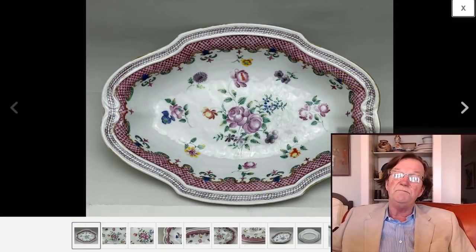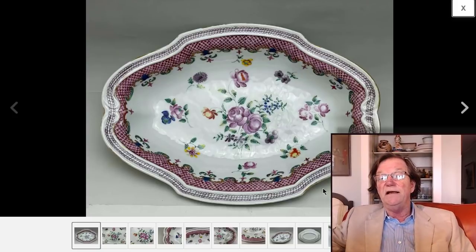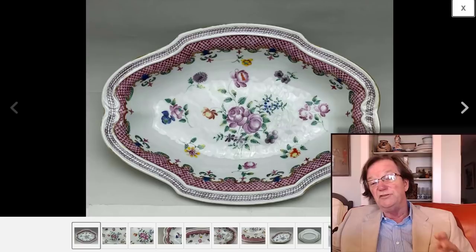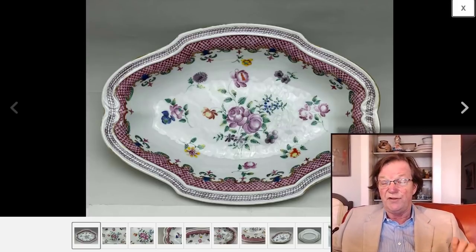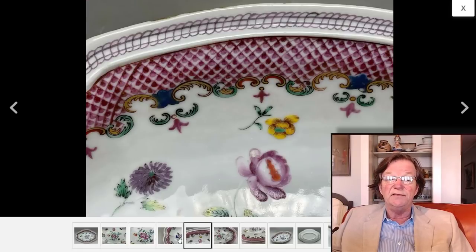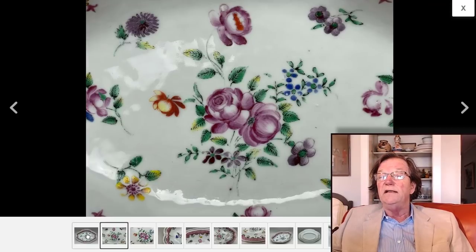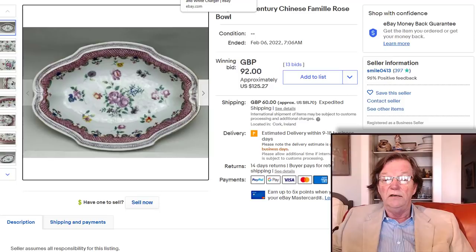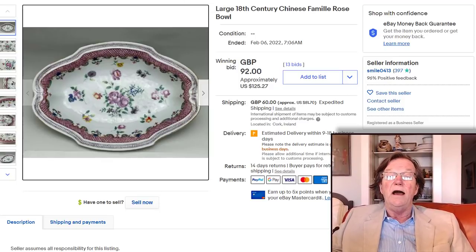Then there was this piece — people often associate this shape with small export pieces four or five inches in diameter and move on. But this was not small; this was about 13 inches in diameter, a big piece of porcelain, beautifully enameled and decorated, late 18th century, in good condition. Somebody picked it up for $125. Always check the dimensions — this was an absolute steal. At three or four inches it might be worth $125–$150, but this big it was a very very good deal.